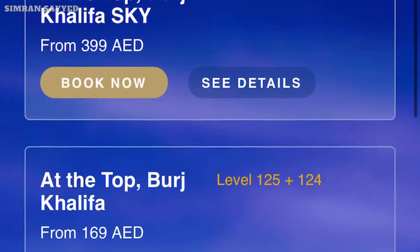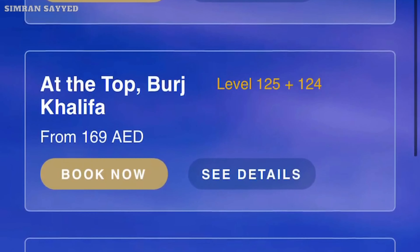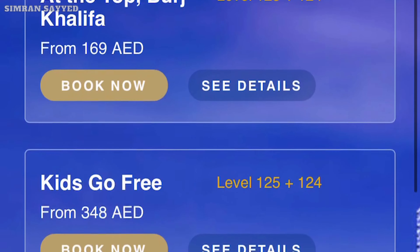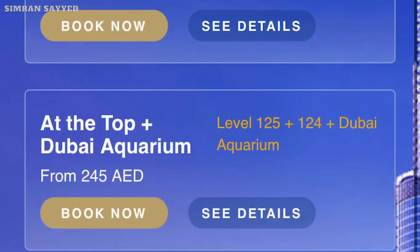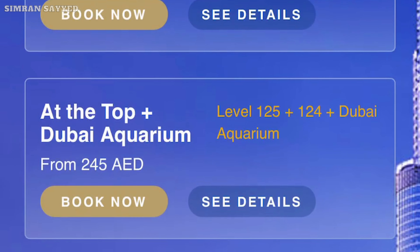The cost of your ticket will depend on the selected experience and options. We booked our tickets for level 124 and 125, which cost 169 dirhams.